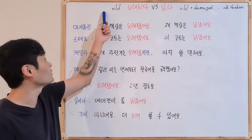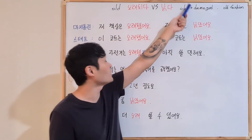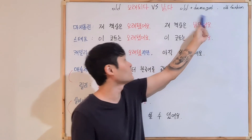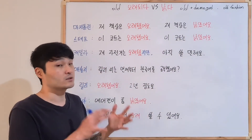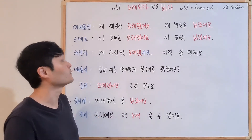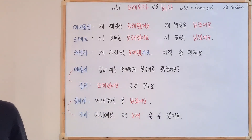So let's check the key point: 오래됐다 just means old in terms of time. But 낡다 has more meaning — the object's condition has changed; it got broken or the appearance changed. Okay, thank you.